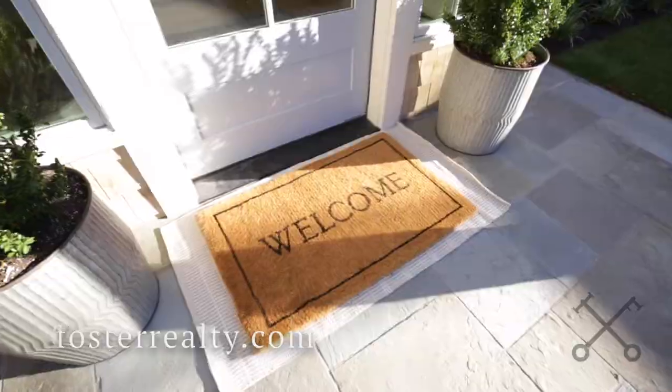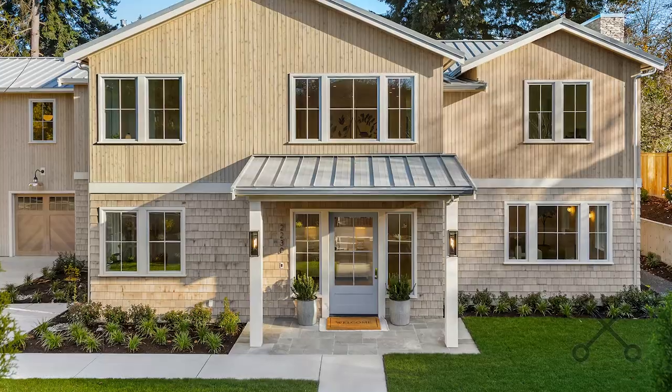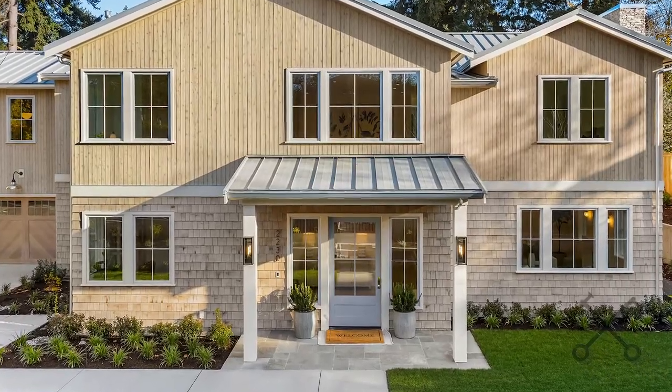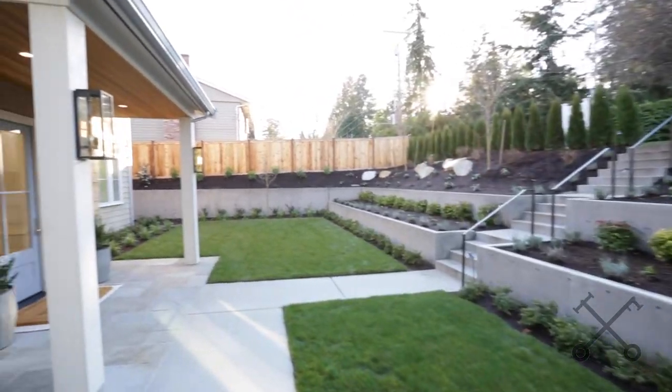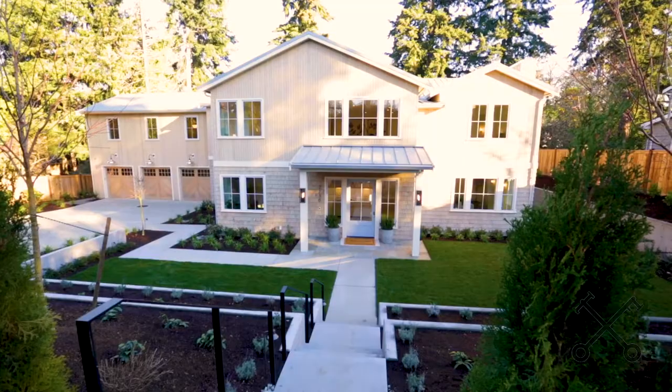We want to welcome you to the newest offering of Pine Bay Collective in Medina. It's at 2230 Evergreen Point Road. This is a beautiful new construction that is just over 6,100 square feet. It has five bedrooms, five and three quarter bathrooms, and it is on over a third of an acre. We can't wait to show you this house — come along.